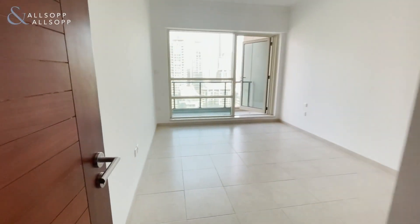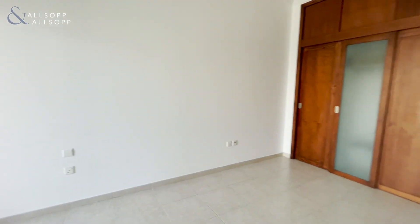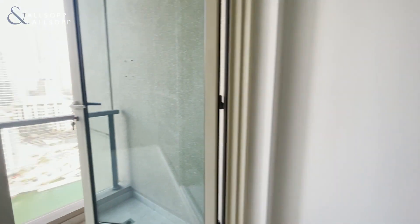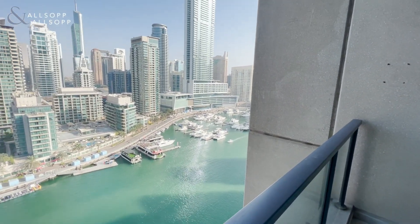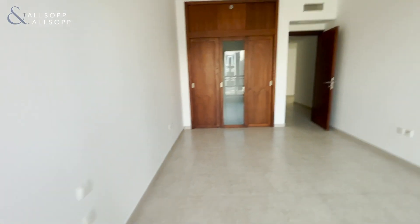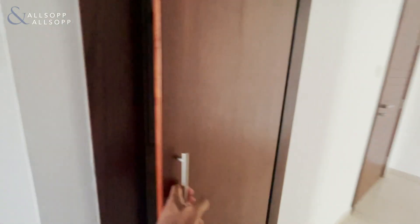And here we have the third bedroom — good space, built-in wardrobes, and it's got its own separate balcony with full water views. Also comes with its own bathroom, bath and shower, and here we have more storage.